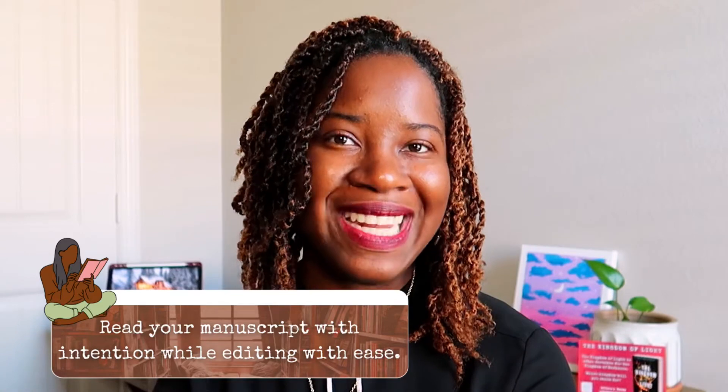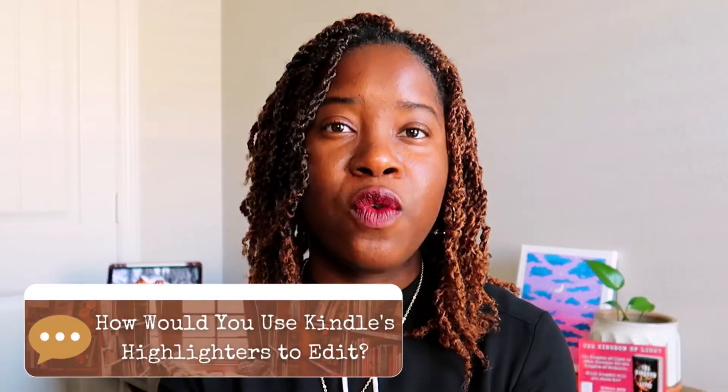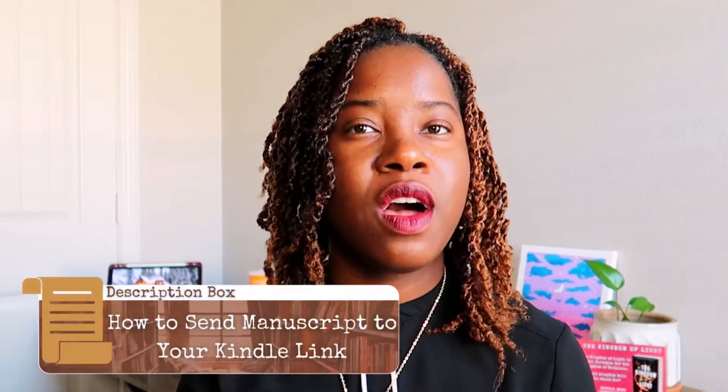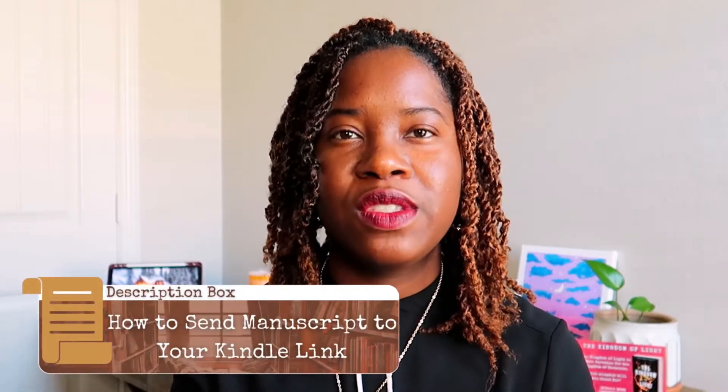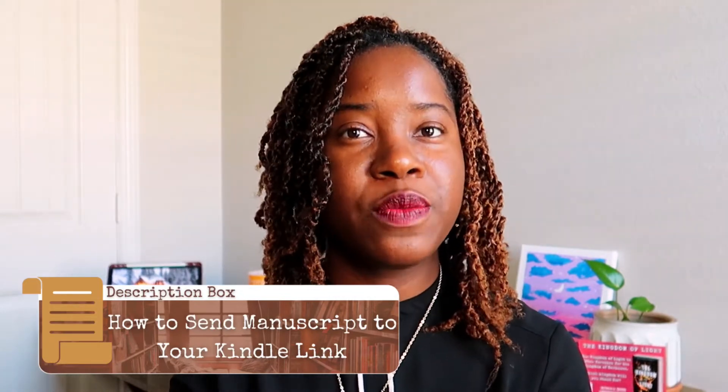Of course, you can change these focal points according to your needs, but the goal should remain the same: read your manuscript with intention while editing with ease. In the comments below, let me know how you will use the four highlighters in Kindle to edit your novel. As for how to send your manuscript to Kindle, I'll leave a link in the description box below that fully explains how to do that.